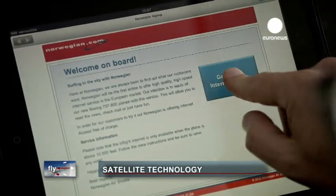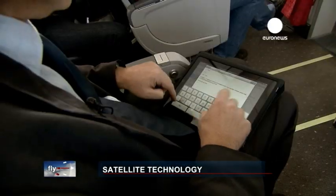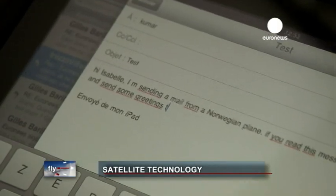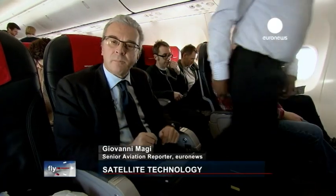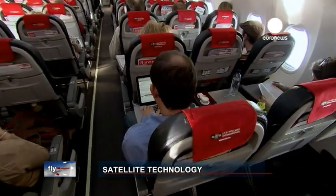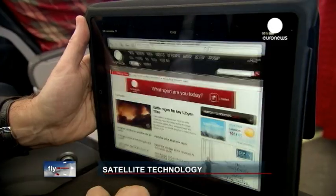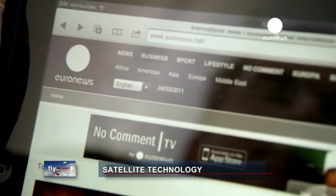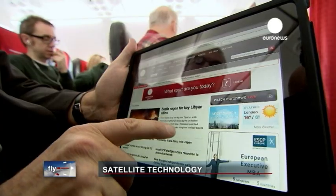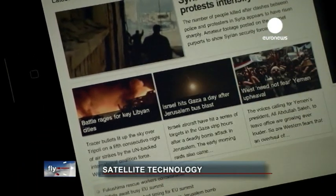The internet service is available once the aircraft has climbed to an altitude of 3,000 meters. I've just sent an email to my office and I'm now waiting for the report. In the meantime, we can surf the web to check out some internet sites. The surfing is just like the high-speed Wi-Fi service you find at home or in the office. Norwegian says that around half of the passengers log in on an average flight.